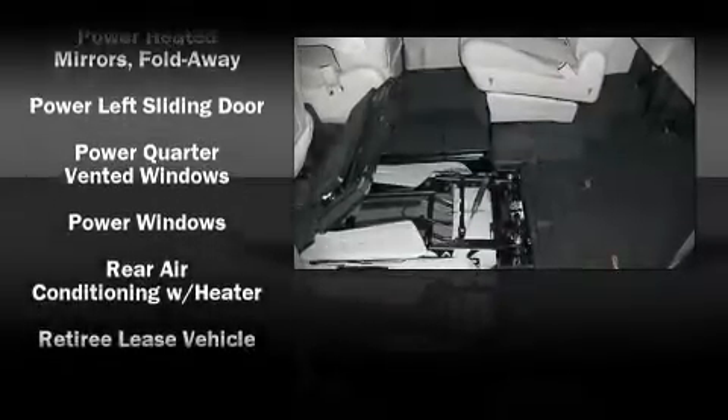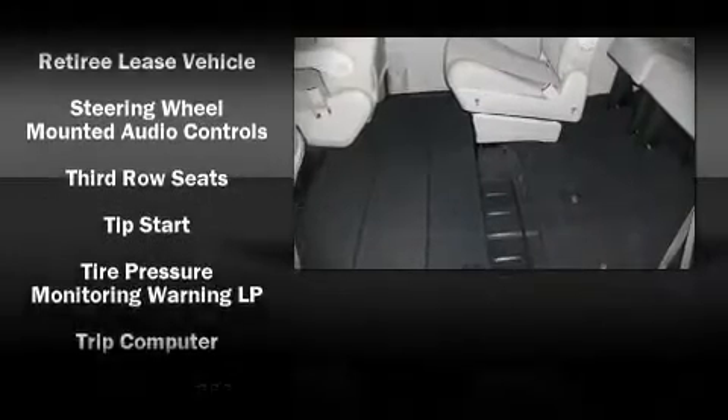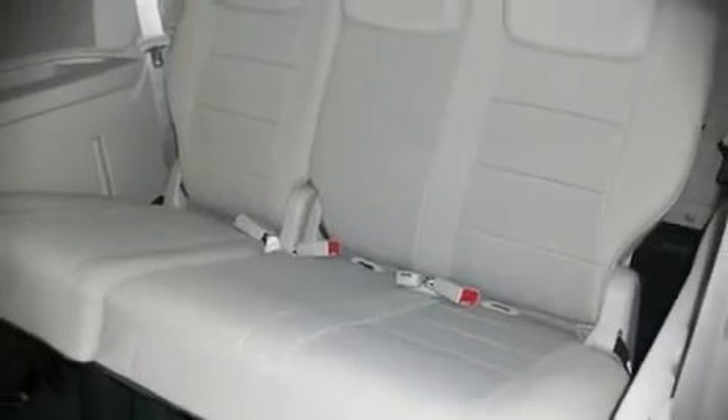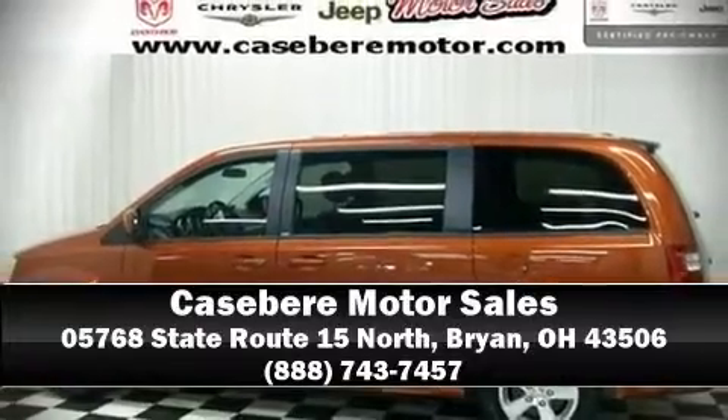Various mechanical systems are monitored by electronic stability control, keeping you on your intended path. It also arrives with a Carfax history report indicating just one previous owner. Please don't hesitate to give us a call.